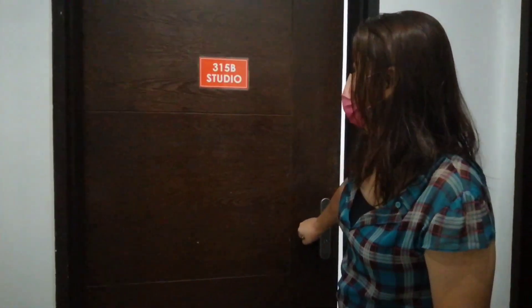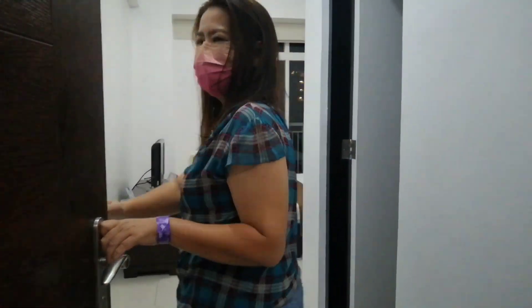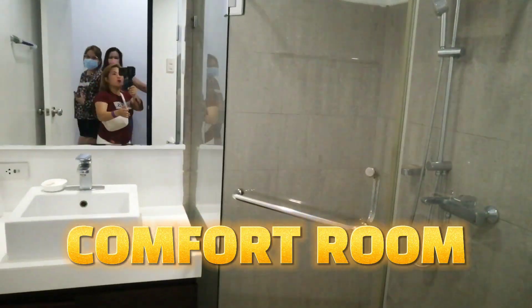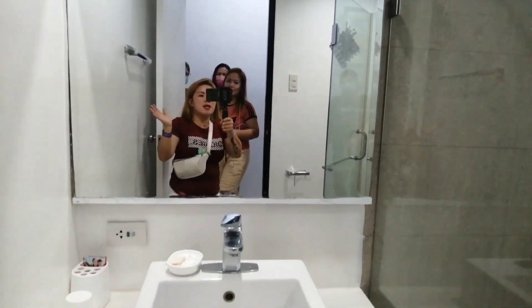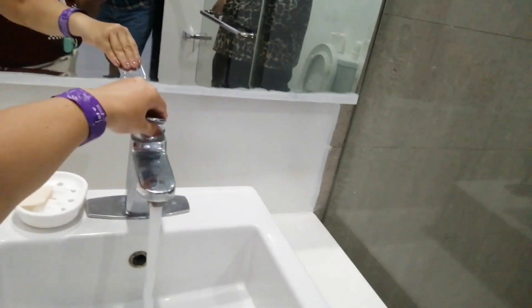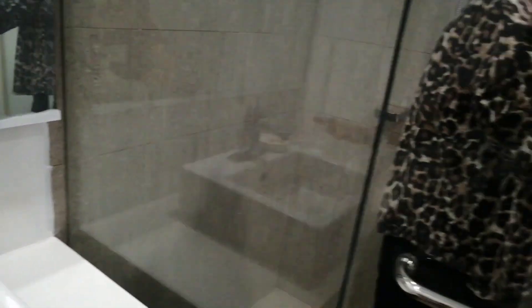Ito yung room na isa mga kahapi. Ito ay studio type. Wala po siyang kitchen. I-open na ni Mama Lynn. At sa pagbungad ng unang pinto mga kahapi, ang unang natin makikita ay ang comfort room. Napakaganda at napakalinis ng ating comfort room. Ang lakas-lakas din ng ating poset.